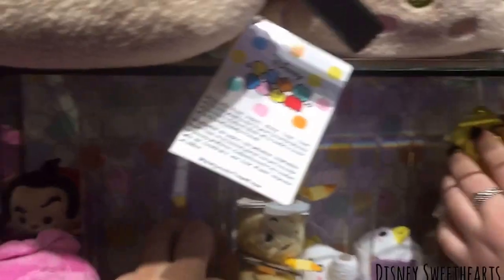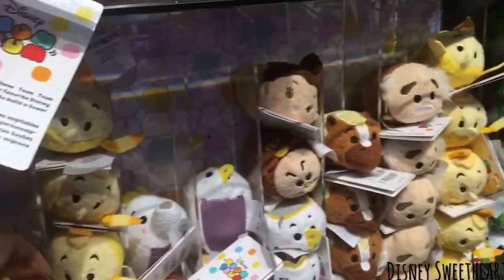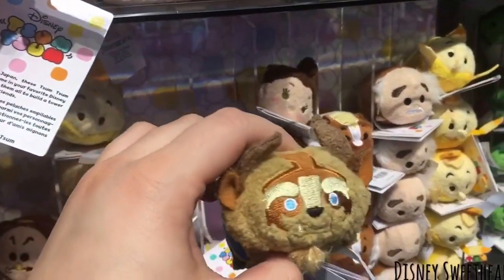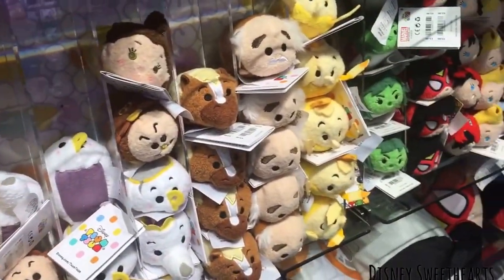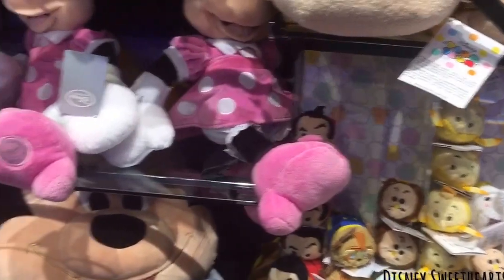Oh, there's Belle! Oh, look at the little clock — Cogsworth! What do I mean? Look at him. And the Beast. Oh, he looks pretty detailed, I like him, he's cool. Do we have any of these? No, there's not. Let's have one.